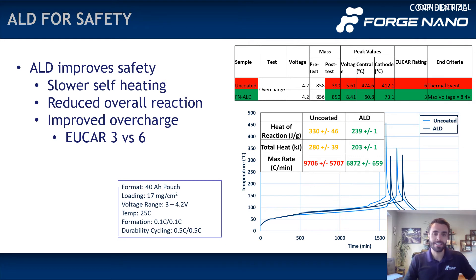Last and certainly not least is safety. Here is some example data about ALD improving safety via either slower self-heating or reduced overall reaction. Some of those 40 amp hour cells I mentioned earlier underwent an overcharge test and passed with a UCAL rating of 3 instead of 6 — 6 being for the identical uncoated counterpart cell versus the ALD-coated cell that got a 3. This is very important to a number of EV companies. One example of how ALD improves safety for lithium-ion batteries.